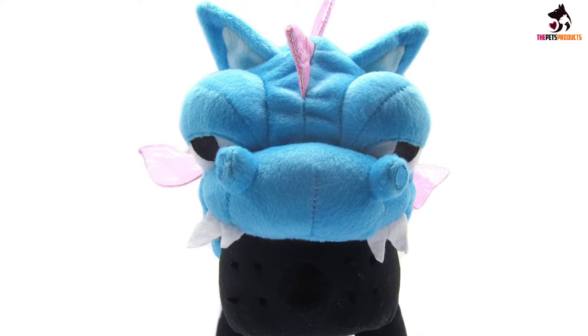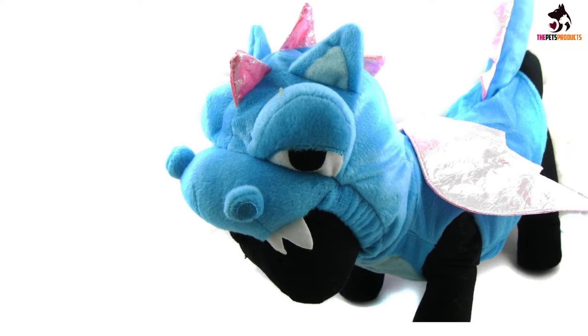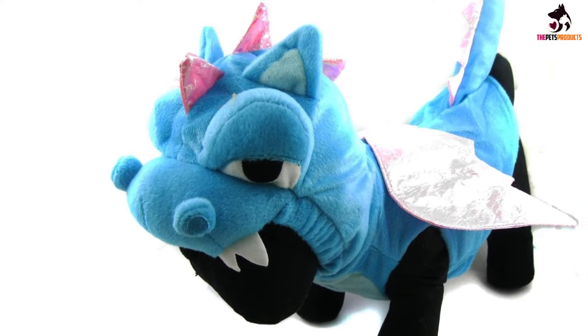It would make a perfect gift for your friend's dog or a treat for your own little pooch. However, there's no reason why a cat could not wear it too.